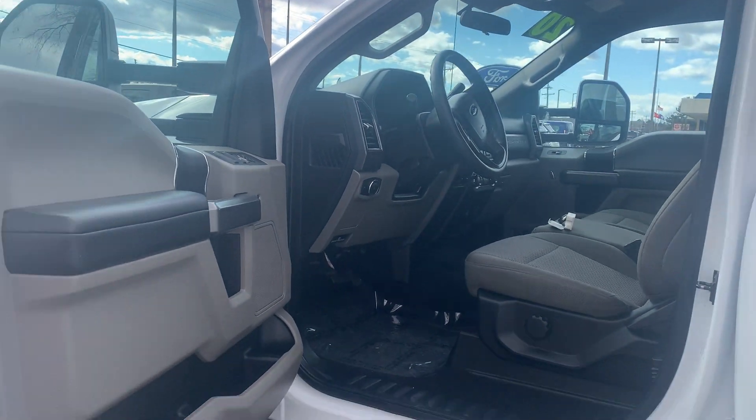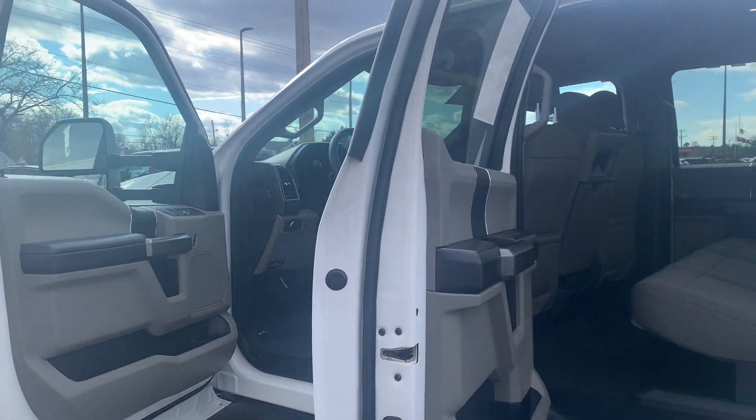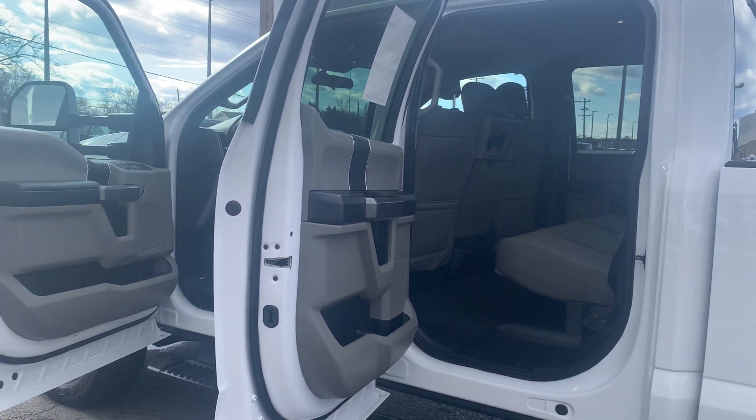Some features include alloy wheels, heated door mirrors, remote keyless entry, Bluetooth, and daytime running lights.